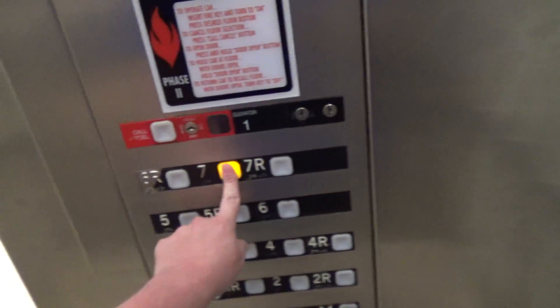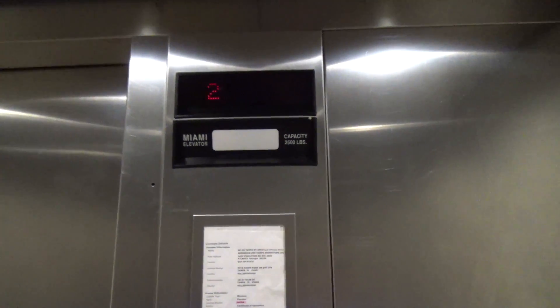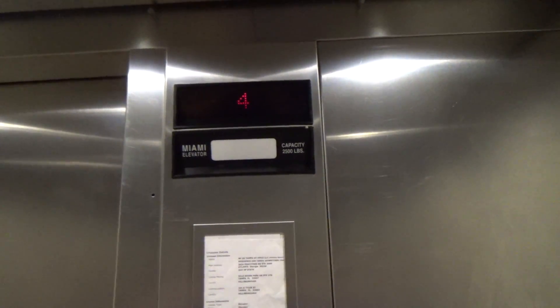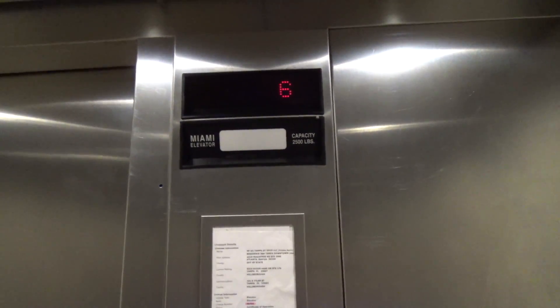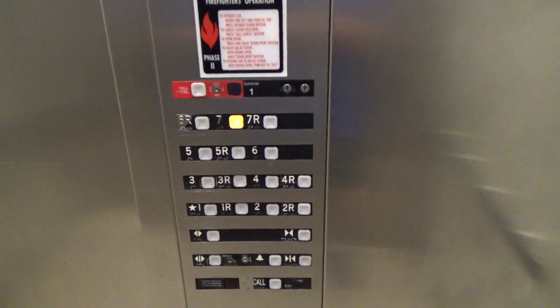Good morning. These are the elevators here at the Residence Inn by Marriott in downtown Tampa. These are Dover Impulse elevators. According to what I can find online, this place opened in the early 2000s, but these don't look like they're relay controlled. Custom Impulse.